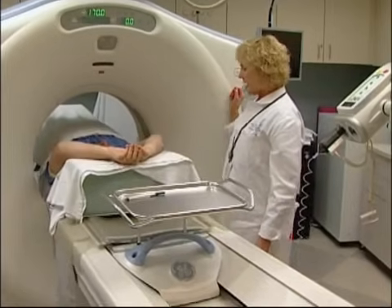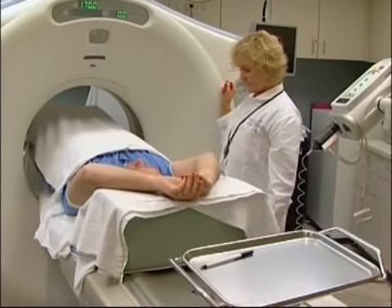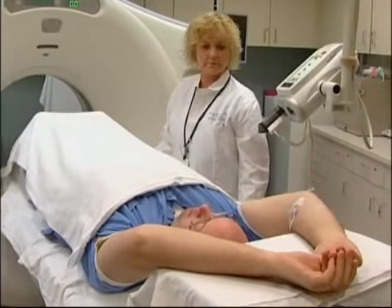After the scan, you'll take a seat in the hallway for about ten minutes to make sure you're okay, and then we'll take your IV out. When the exam is over, a radiologist will review and interpret the findings and send a report to your physician, who will then give you the results.